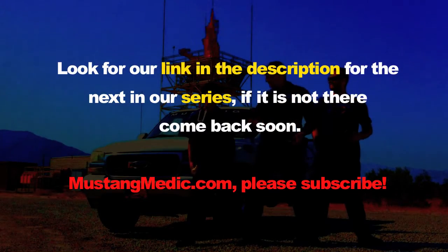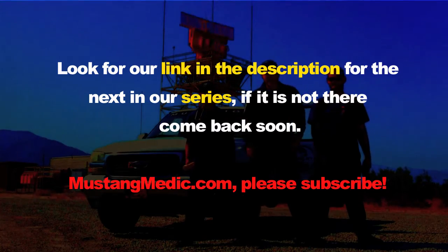Look for a link in the description for the next in our series. If it's not there, come back soon - MustangMedic.com.